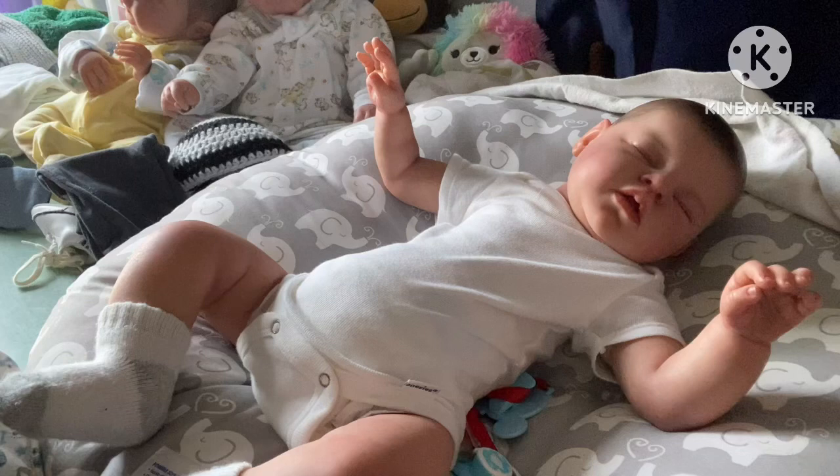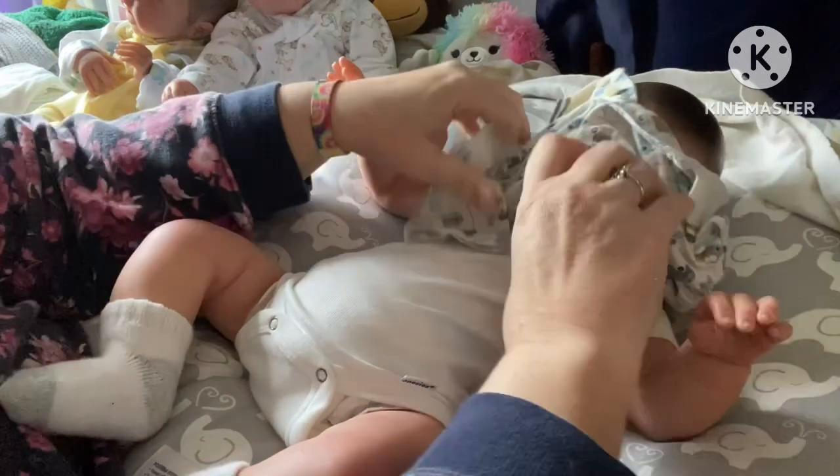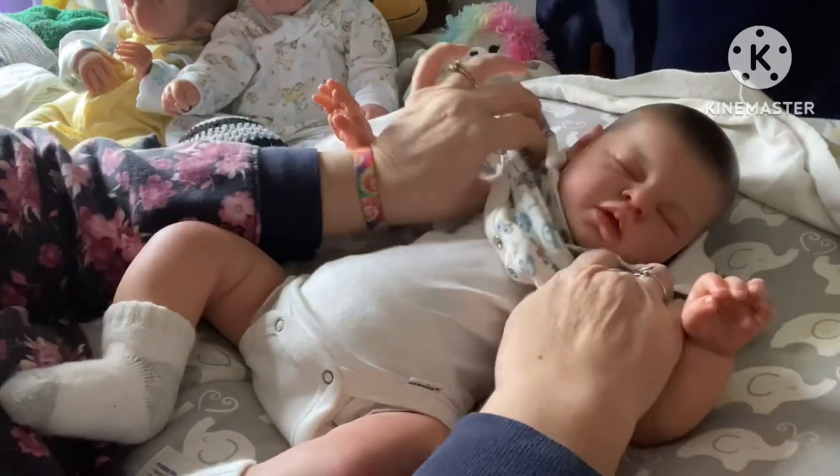This little shirt is from Children's Place and it's a zero to three, so this should fit Maverick really good. Look at him — he's going to be a handsome guy with a polo shirt on.